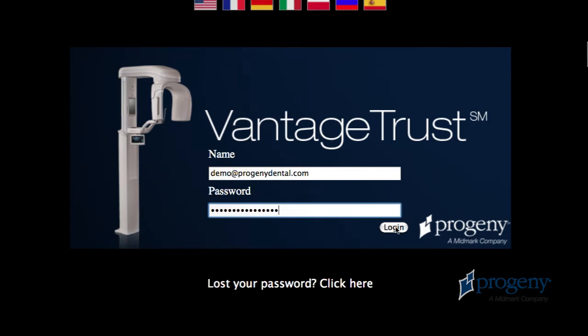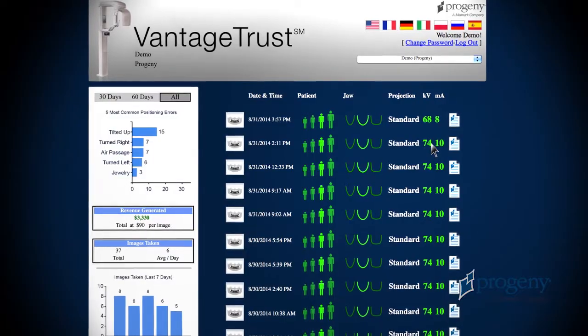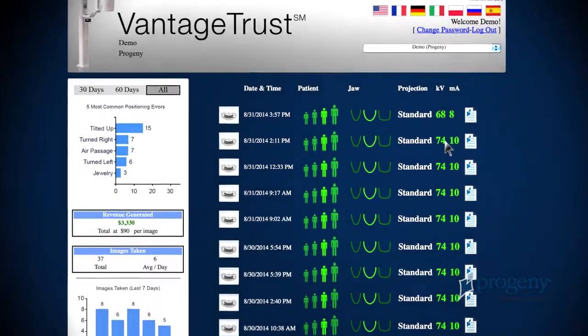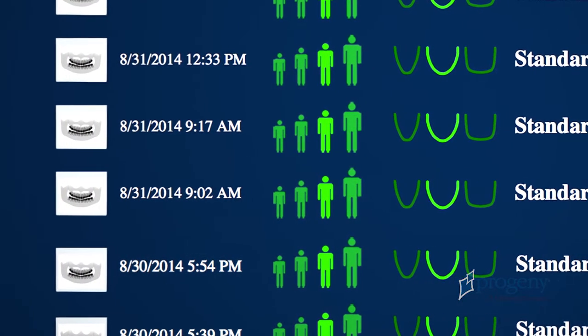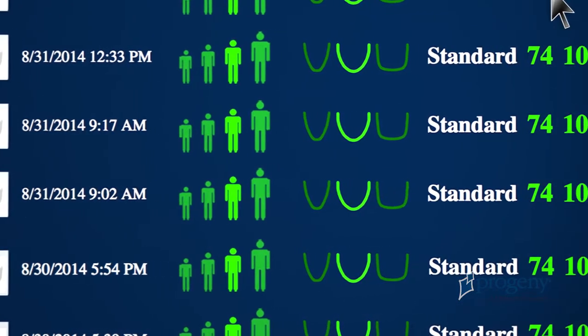Individual exam information is listed in the main body of your Vantage Trust page. An image thumbnail, the exam settings, along with the date and time, are recorded for each exam.